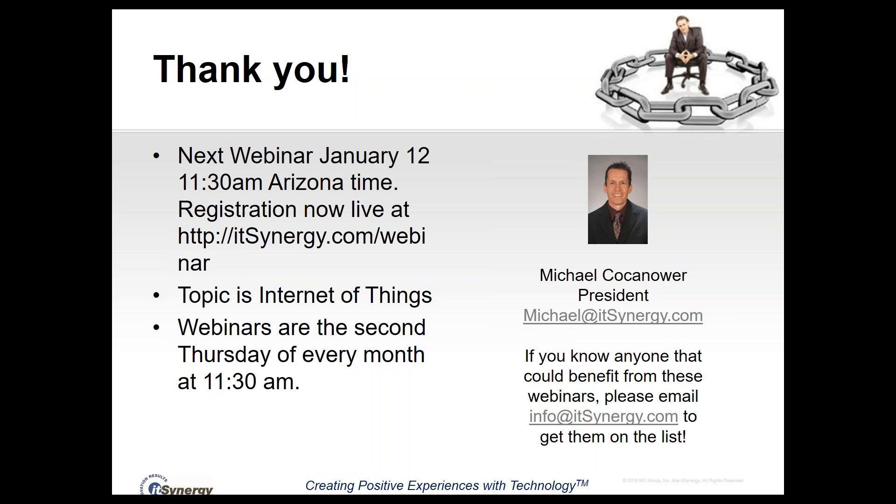Thank you for attending today. Our next webinar is January 12 — always the second Thursday of every month at 11:30 Arizona time. The registration is live now at itsynergy.com/webinar. Next month's topic is the Internet of Things — what it is and how to keep your IoT devices secure and updated. If you have questions or know anyone who could benefit from these free 15-minute webinars, email info@itsynergy.com.